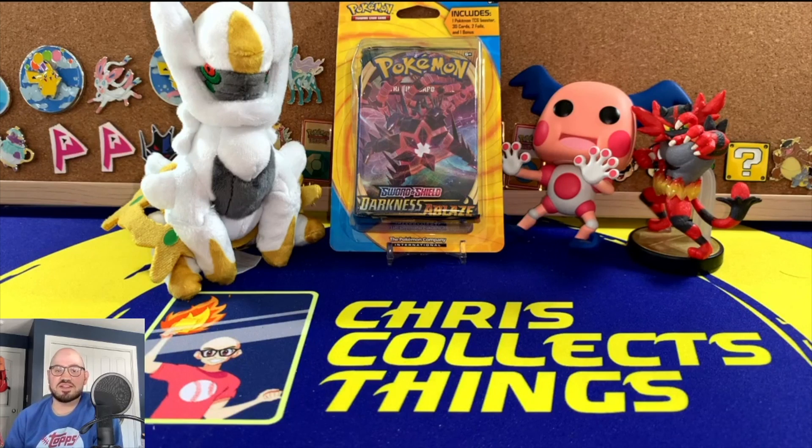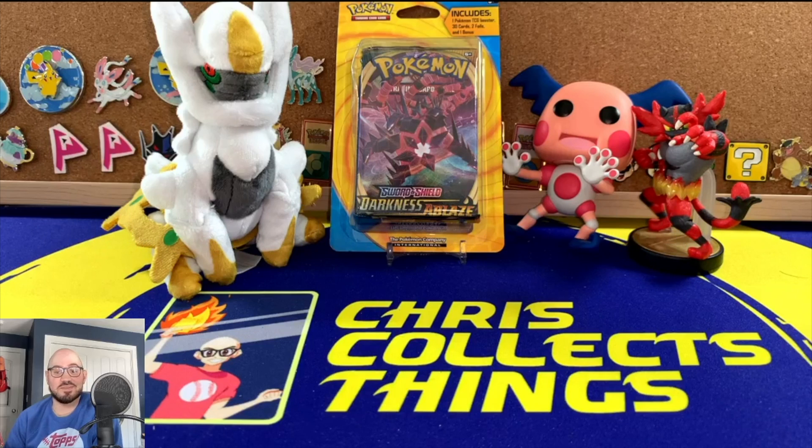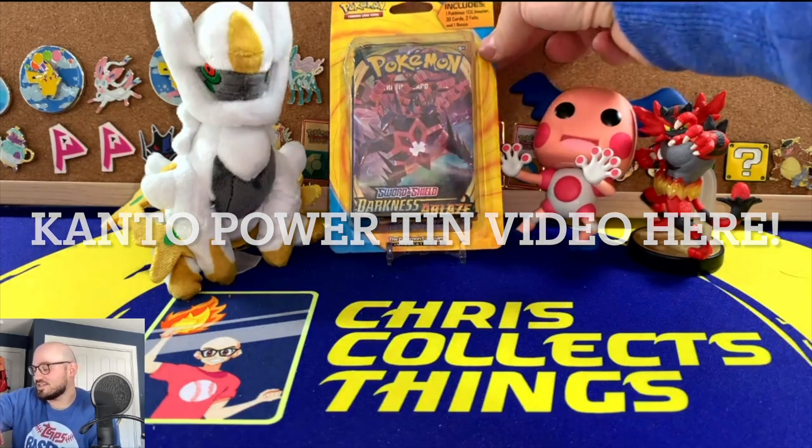I want to say it was like 11 or 12 dollars. It's got the Darkness of Blaze packs — I was like, well, still looking for Charizard, so might as well. We can see what's inside, and maybe this will be another buyer beware video like that Kanto Power tin I opened up. Check out that video. Anyways, let's go.